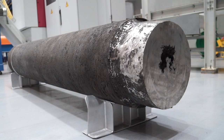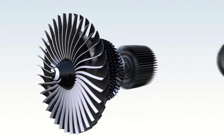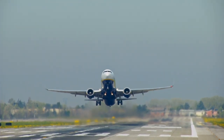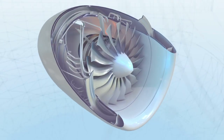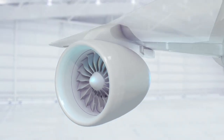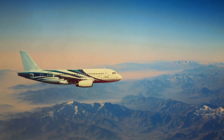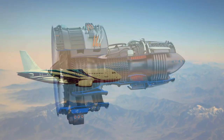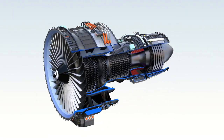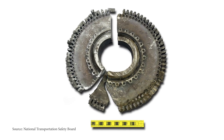Nickel-based Alloy 718 was originally developed as disc material for aircraft gas turbines — components which are exposed to high operating temperatures and stresses. In mechanical applications such as this, Alloy 718's ability to resist fatigue failure and stress rupture over the anticipated life cycle of the component is critical. Lowering the amount of nitrogen in the alloy improves fatigue life, reduces the risk of failures, and increases the lifespan of the parts.